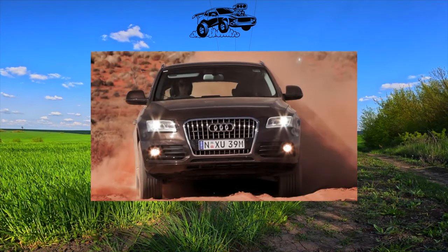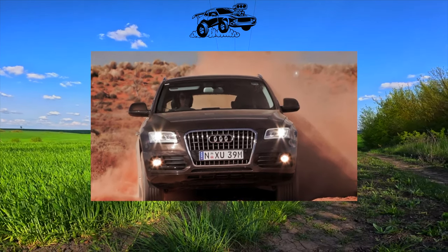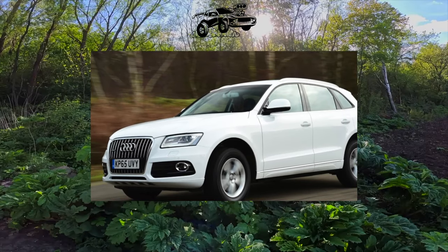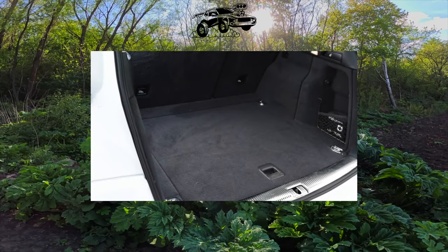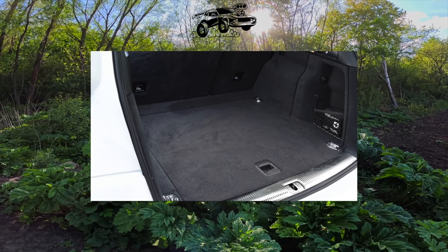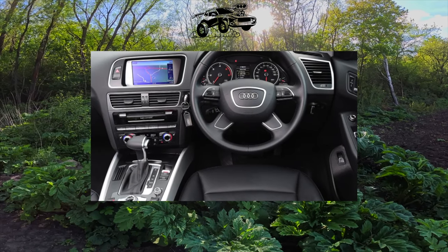Maybe 40,000 km is enough. The next concern is the 2.0 TFSI petrol turbo engine — the least expensive to buy, economical enough that small cars are envious, with high torque and elasticity. Up to 70% of Q5s left the showrooms with it: 180 or 211 horsepower before the 2012 restyling and 225 horsepower after. Everything is fine with it, except for reliability. First of all, we are talking about the timing chain tensioner.